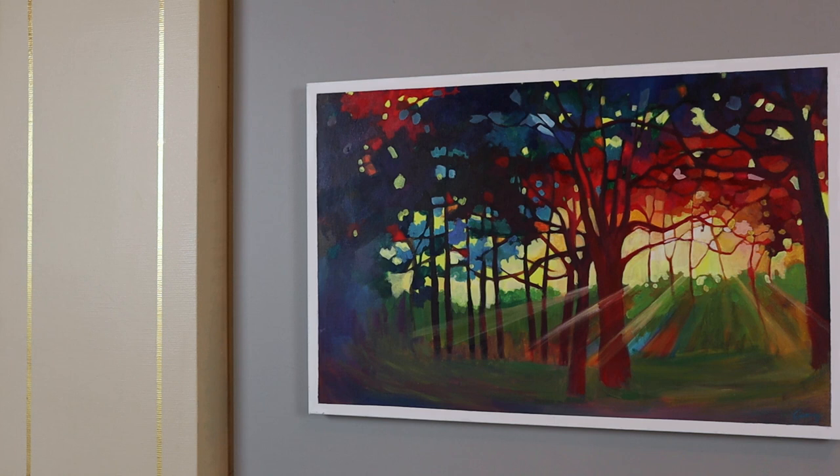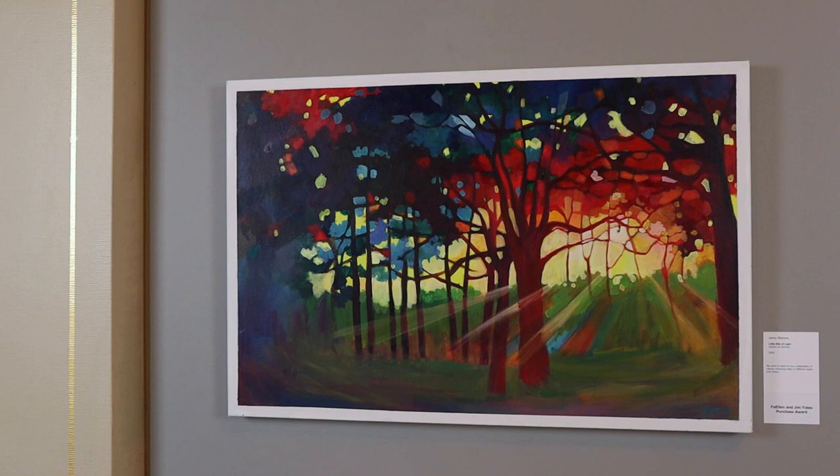My name is Jenny Stevens and my painting is called Little Bits of Light. I'm a nature lover — it's pretty inspirational.